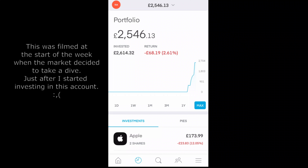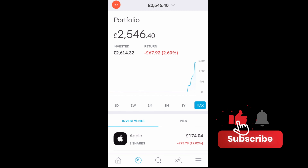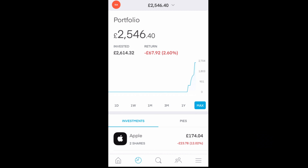Maybe this isn't a great day to look at my portfolio — it doesn't make me look great — but this is a brand new account and you wouldn't really expect it to be up anyway. So as you can see there's £2,500 in the account. Currently I have a return of -£67.92, which is a negative 2.6%, but don't worry about the percentage return — it doesn't really mean much.